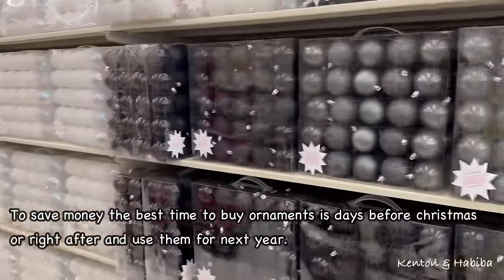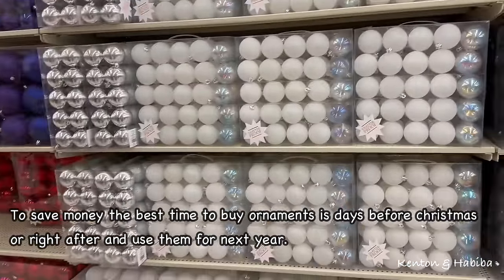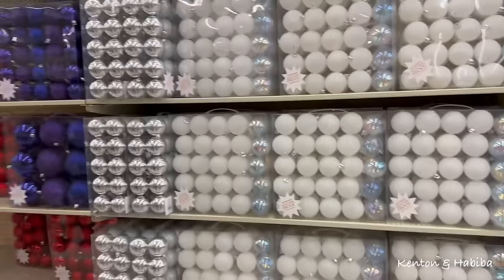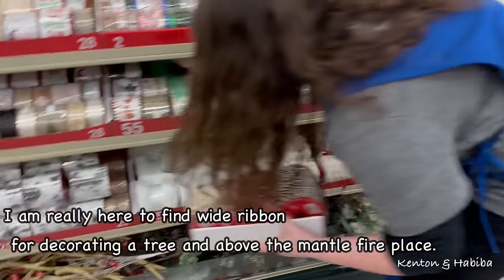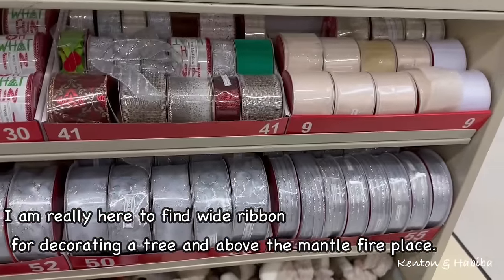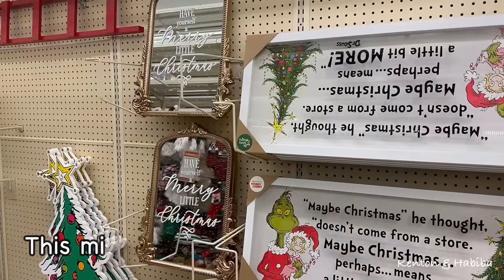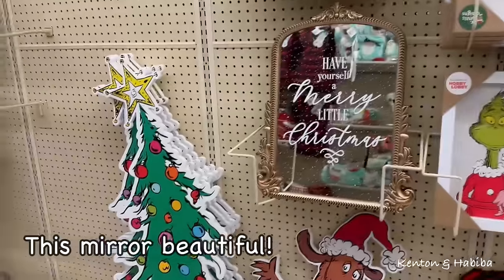They got the black baubles, the white ones. Is this where you got it from? Yeah — not bad. This is so cute. Have yourself a merry little Christmas — so adorable!